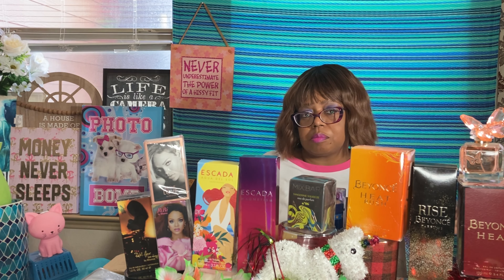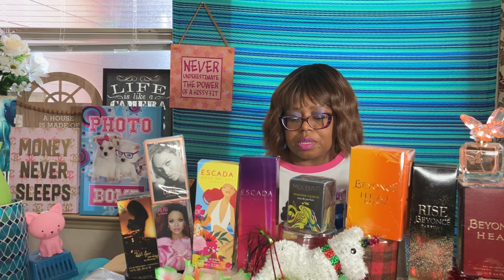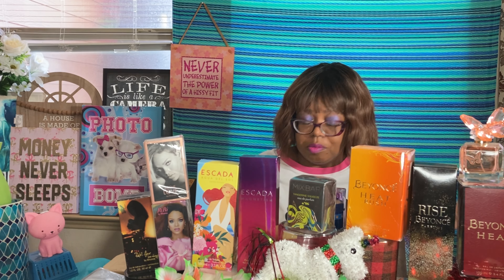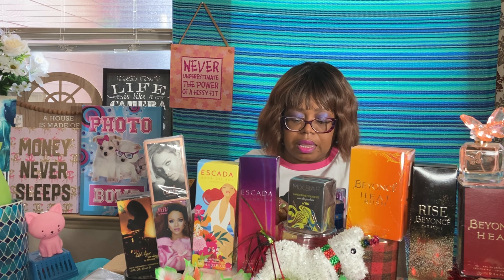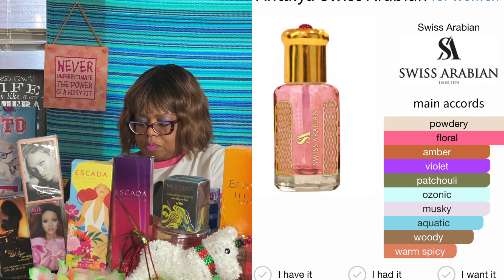I went to Ross and Burlington last week and bought some things, and I might go back out this afternoon. I have three more videos to do today. Moving on to my last Swiss Arabian — Atelier — this one is peony, floral, violet, and watermelon.